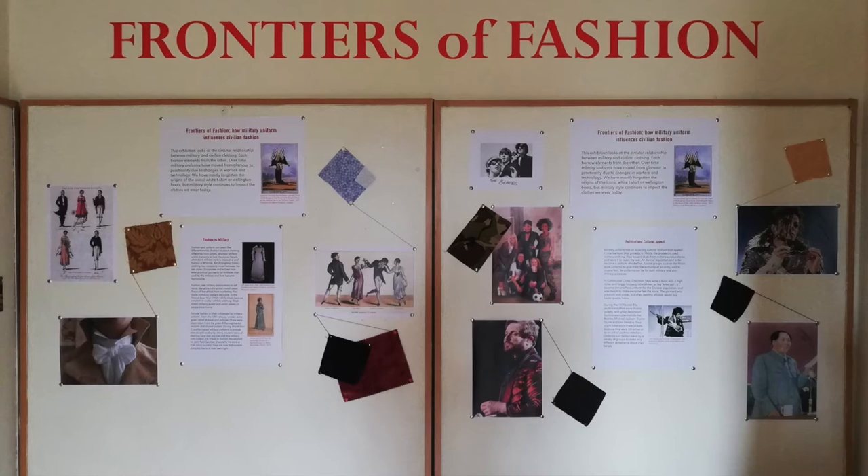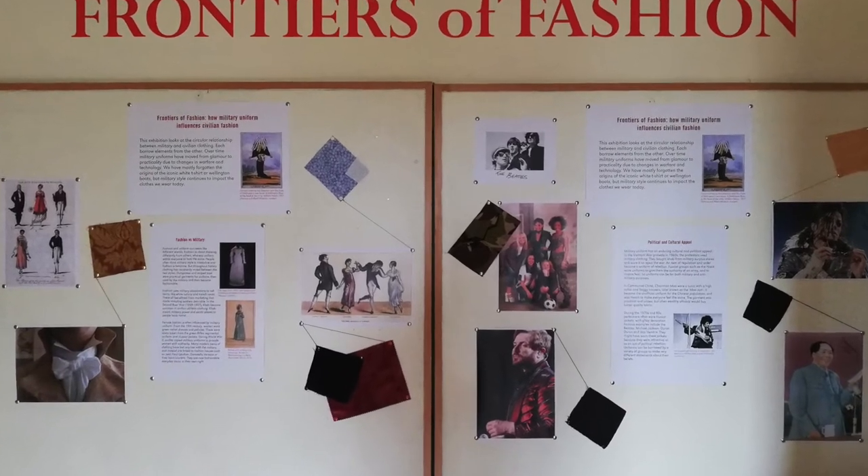Hi, my name is Katie Sawyer and I'm a trainee curator at Bodmin Geek, Cornwall's Army Museum. I developed our summer exhibition Frontiers of Fashion, which looks at the circular relationship between military uniform and civilian fashion.